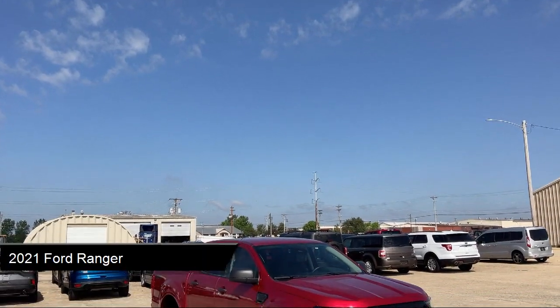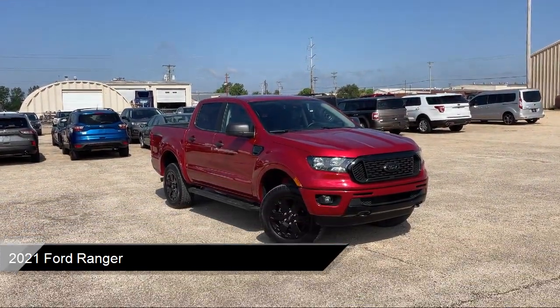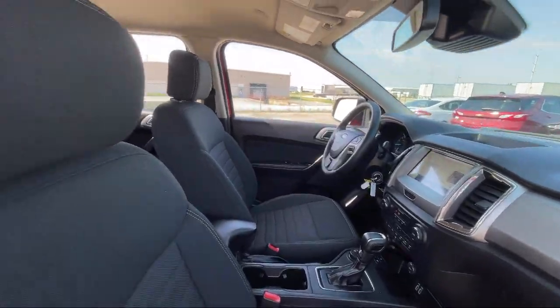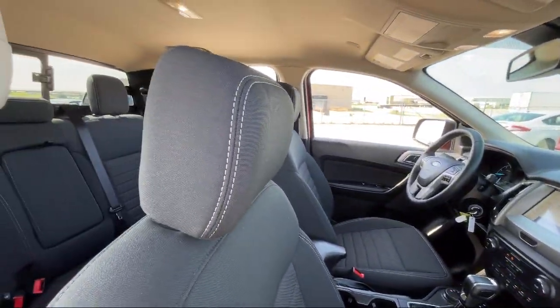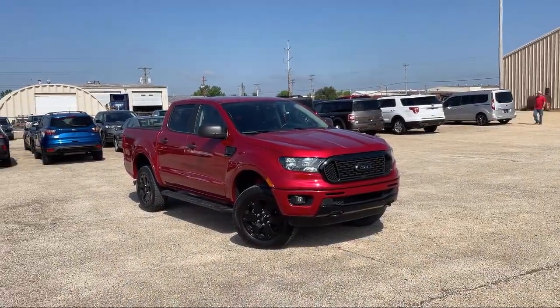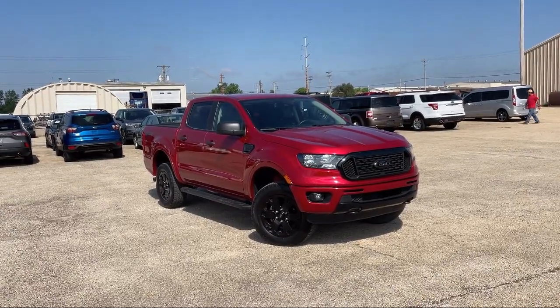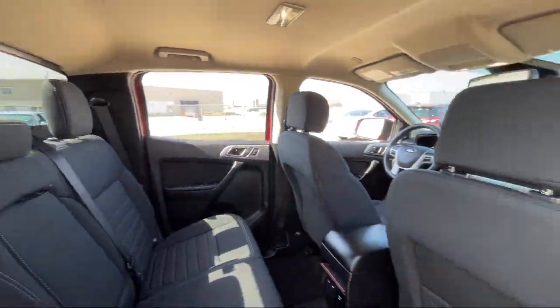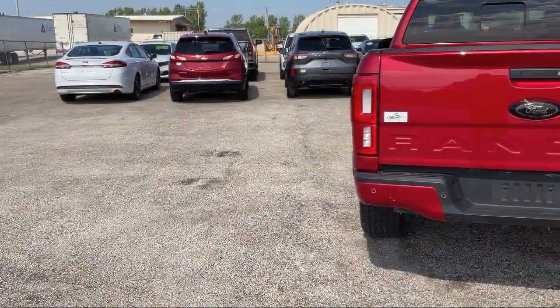It comes equipped with smart device integration, tow hooks, blind spot monitor, front collision warning, lane departure warning, lane keep assist, variable speed intermittent wipers, front collision mitigation, automatic high beams, tough bed, and spray-in bed liner. And has less than 35,000 miles on the odometer.